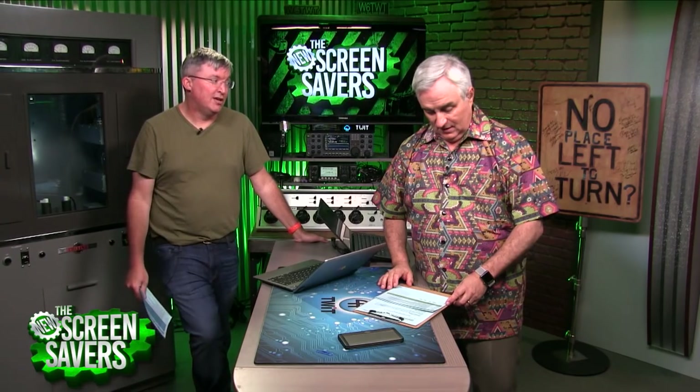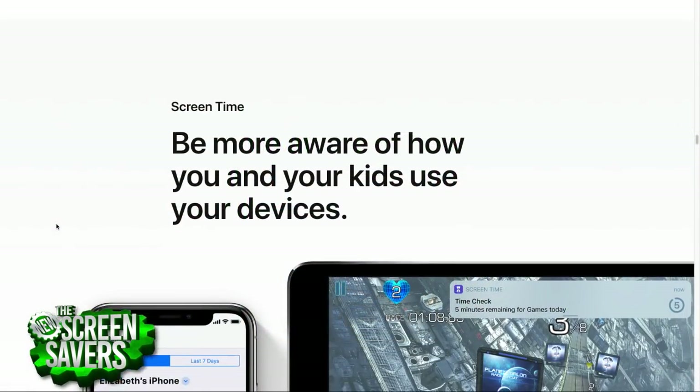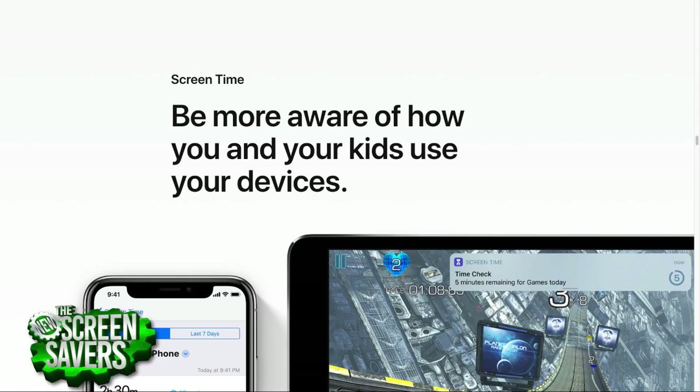The Mac is at least a subject of discussion — a little turmoil, but better than no talk at all. Now let's get to iOS. The most important new feature might be Screen Time — Apple is taking what they learned about health monitoring and applying it to monitoring your use of iOS devices.